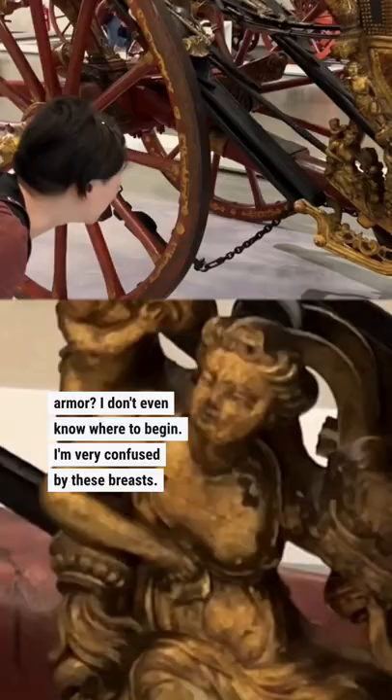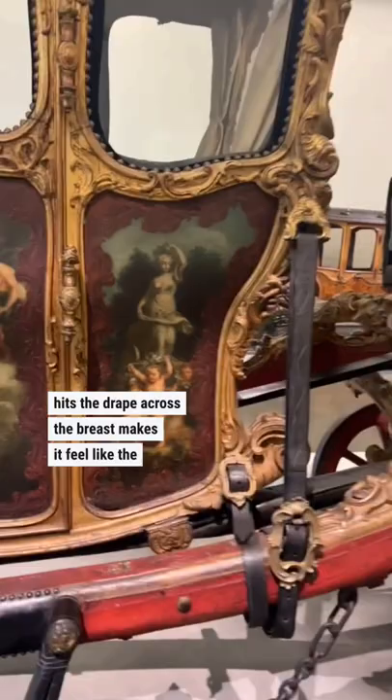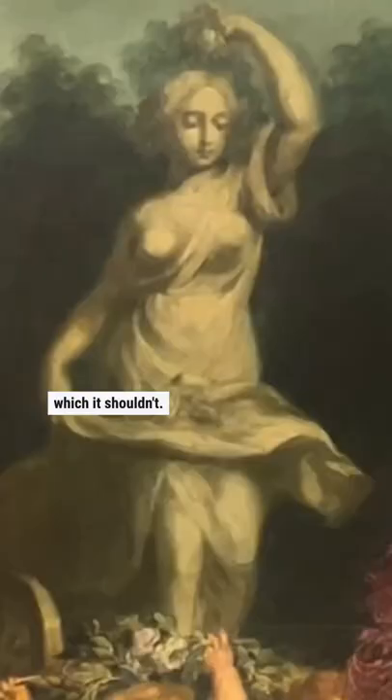First of all, there are clavicles on the neck. The way the light hits the drape across the breast makes it feel like the cloth cups the breast, which it shouldn't — it should lay on top of it. That's just not how breasts or clothes work.